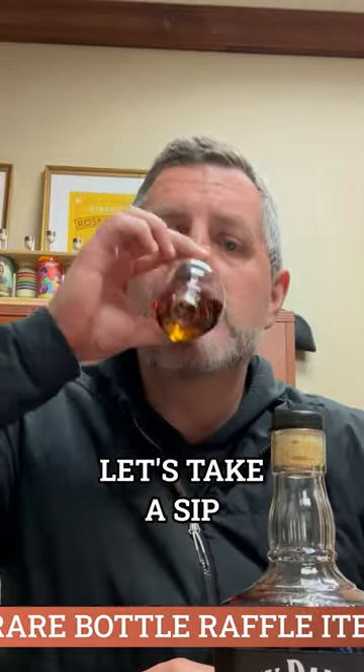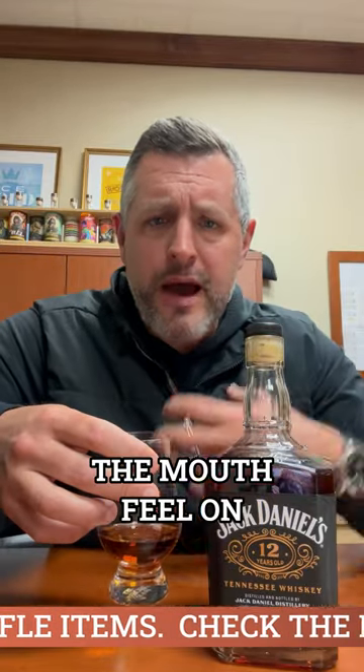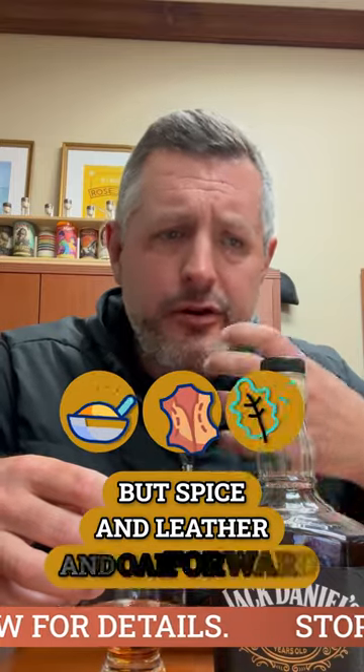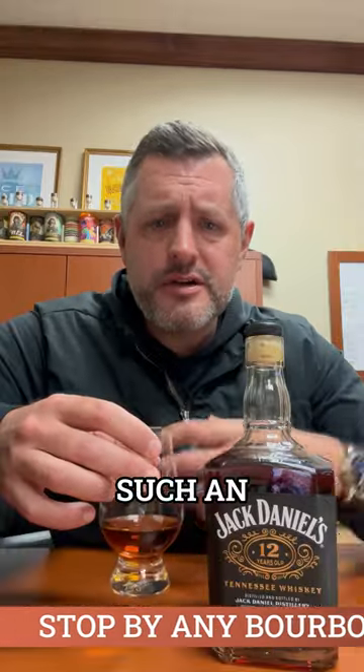Let's take a sip. So rich. The mouthfeel on these is so rich, so sweet. But spice and leather and oak — it's all at the same time, such an explosion of flavor, but it's knit together so nicely, so well. It's so drinkable. 107 proof.